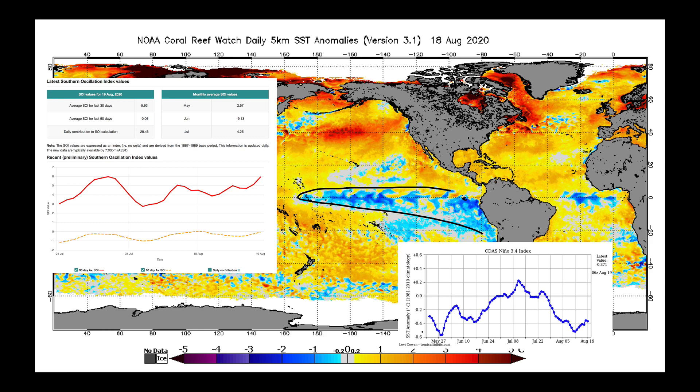Our Southern Oscillation Index is now firmly in positive territory, which means the atmosphere is going more toward La Niña-like behavior. And this increase over the last couple of weeks, we shouldn't be ignoring. The reason why is because we've now started to see with our models that they're forecasting more robust easterly winds than they were earlier this week.